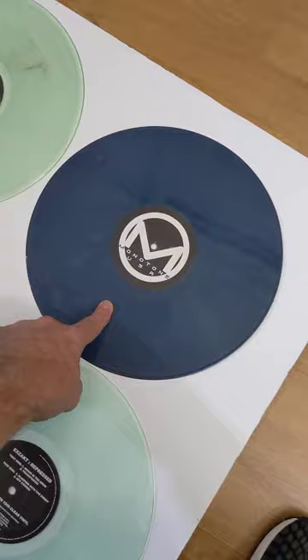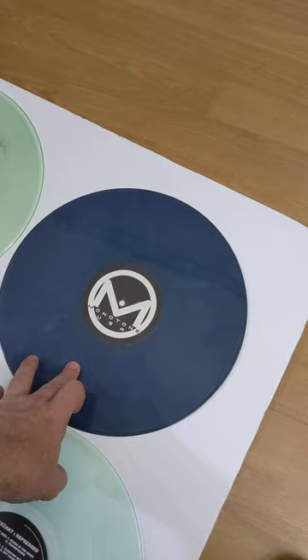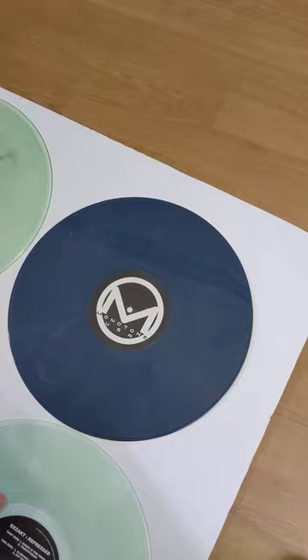When I opened the box, there were two blue ones and two teal ones, and I have zero idea why those records were in there. Why there were two teal ones and two blue ones — I don't know.